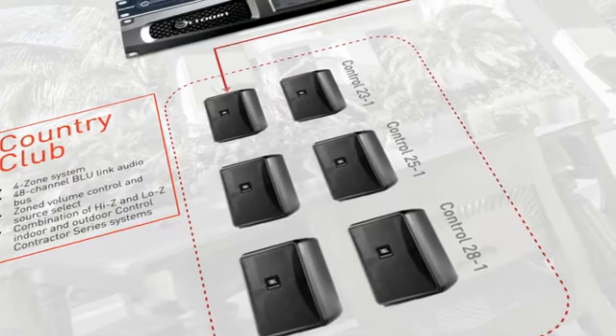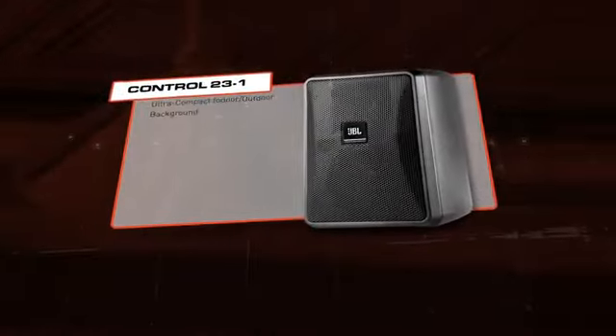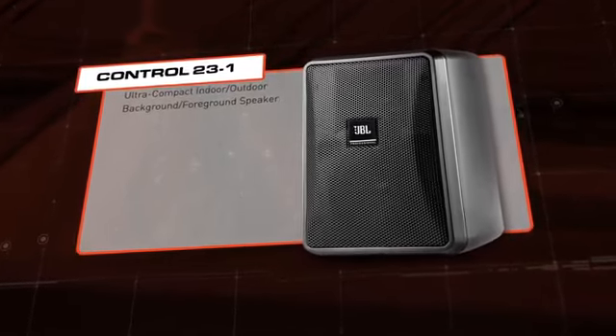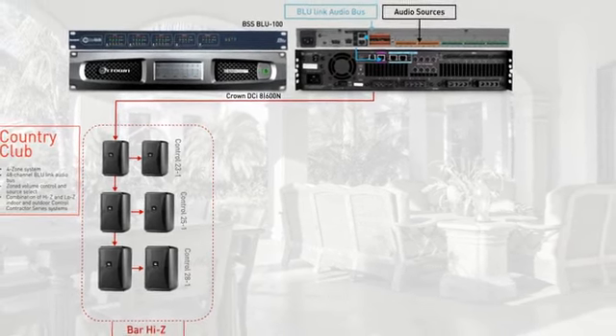In the bar area, the JBL Control 20 Series are the most versatile line of surface mount models anywhere. The two-way speakers offer weather resistance, contemporary high design, and high fidelity sound quality for indoor-outdoor foreground and background audio.